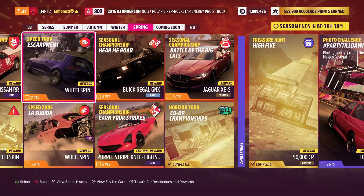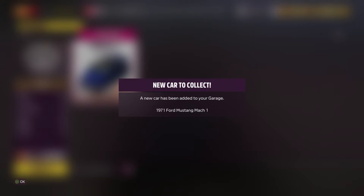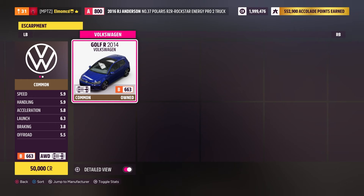Let's have a look at the eligible cars. Looks like Golfs — so it's just the Golf R 2014 Volkswagen. I currently own it and it is priced at 50,000 credits if you don't already own it.